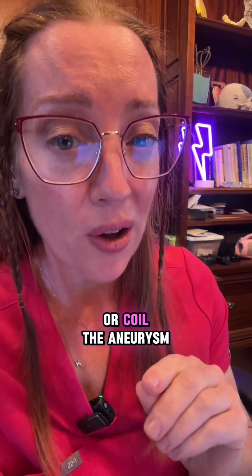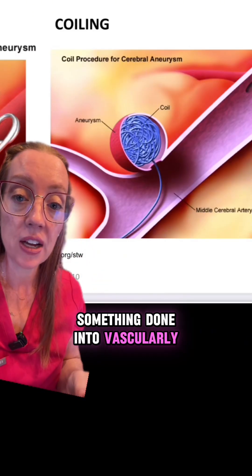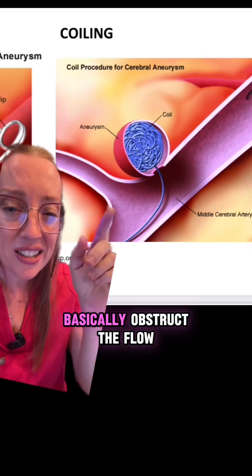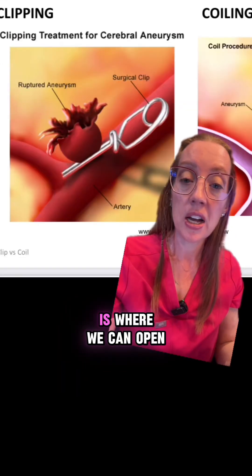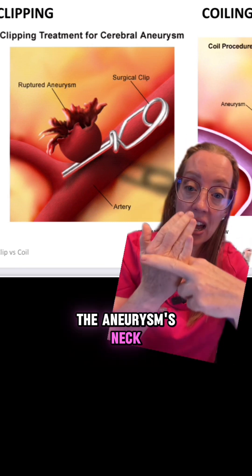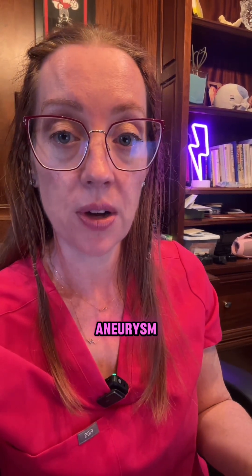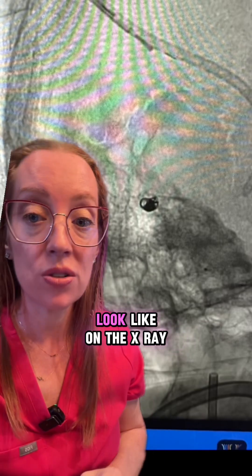So we need to clip or coil the aneurysm — two vastly different procedures. Coiling is done endovascularly with no actual cut on the head; we go through a catheter and feed small wires into the dome of the aneurysm to cause it to clot off, obstructing blood flow within the aneurysm dome. Clipping, which is a more traditional approach, is where we open up the patient's head with surgery and place a clip over the aneurysm's neck to completely occlude it. In our patient, an endovascular neurosurgeon coiled off that aneurysm — here's what those coils look like on the x-ray.